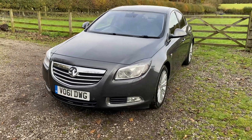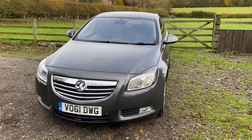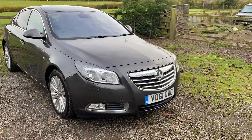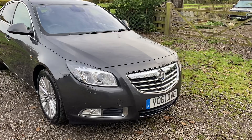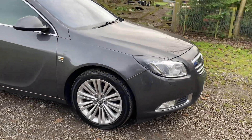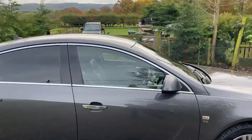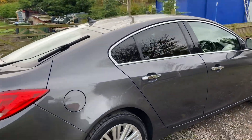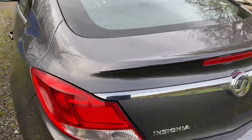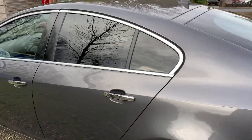Cosmetically it's absolutely exceptional in this lovely metallic grey. Being the Elite, you get everything on this car: front and rear parking sensors, front fog lights, upgraded alloy wheels which are all unmarked, electric folding mirrors, sun protection glass in the rear. As you can see, the car is unblemished — it really is in fabulous condition.